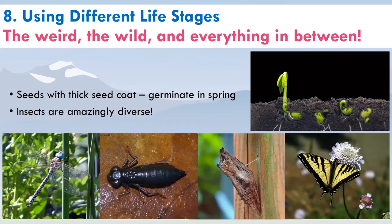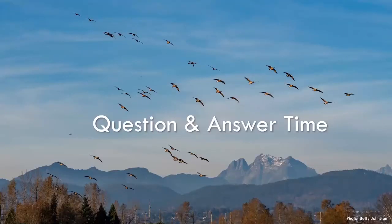Finally, number eight is using different life stages. Seeds with a thick coat survive underground over winter, and when spring temperatures warm up, they become something completely different. The masters of the weird in the wild are insects — if you can imagine a life strategy for winter, insects have done it. For example, a dragonfly adult has wings, while the juvenile can stay underwater for years. The western tiger swallowtail butterfly turns into a chrysalis over winter — a completely different creature.